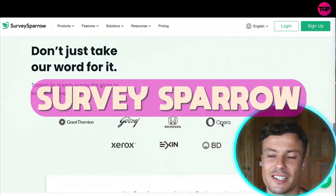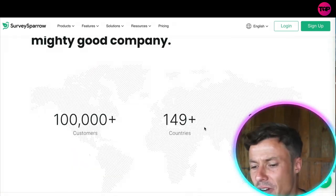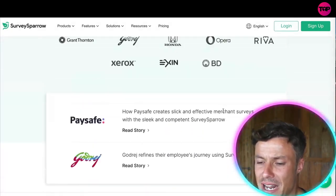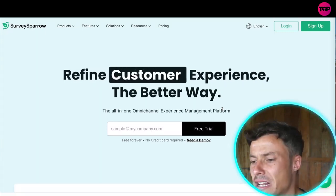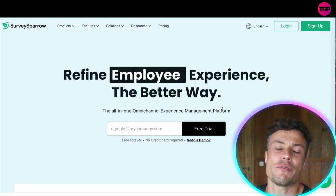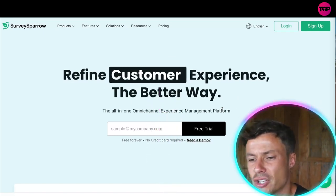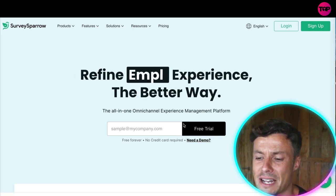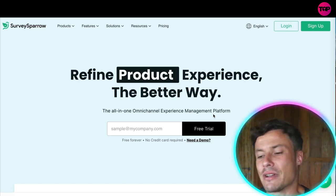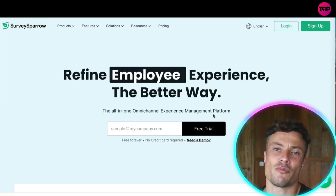SurveySparrow is trusted by top names like Opera, Honda, and Xerox, with over 100,000 customers worldwide across 149 countries and available in 86 or more languages. No competitor really offers the full range of tools at such a bargain price. You can check it out via the link in the description — there's a special offer through that link — and you can start a free seven-day trial by simply entering your email address, with no payment or credit card required.